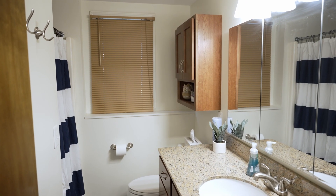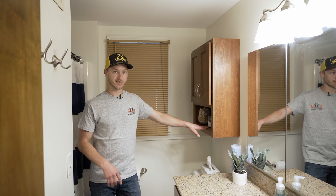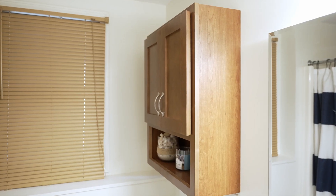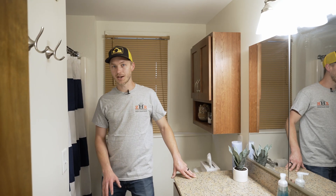So here we are in the downstairs bathroom. Most of this was already in existence down here. You can see upstairs they wanted to model the upstairs one similar to this one — that's why they did an over-the-toilet cabinet down here too. But we had to tear out the flooring, and when we did that we found mold behind the trim on both sides.